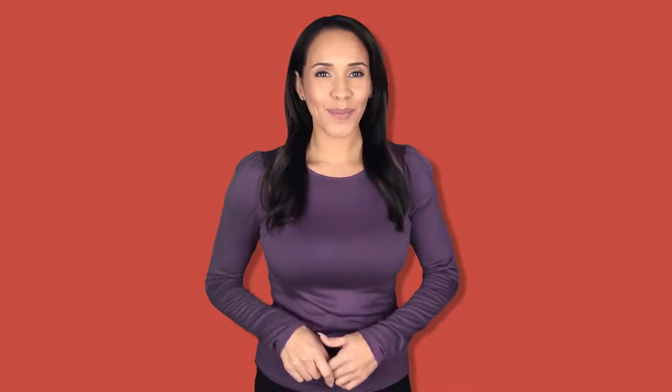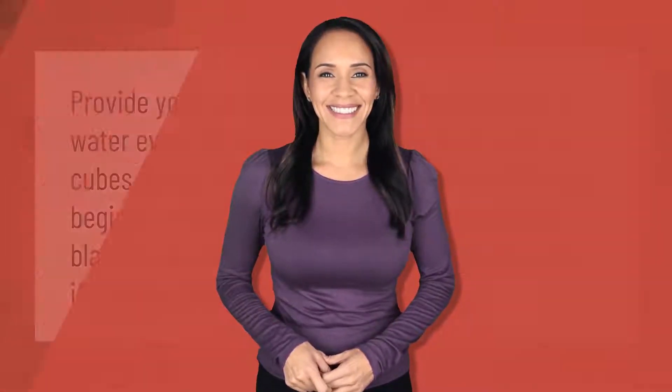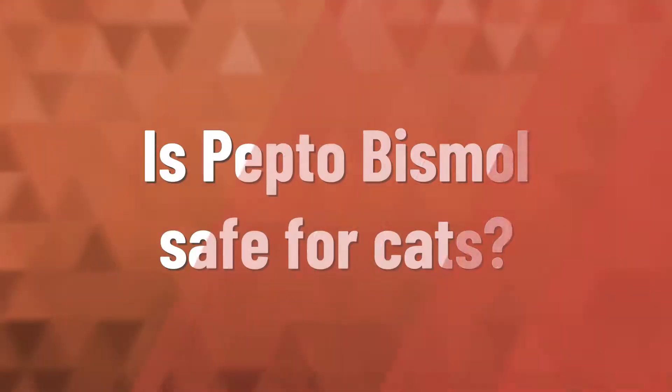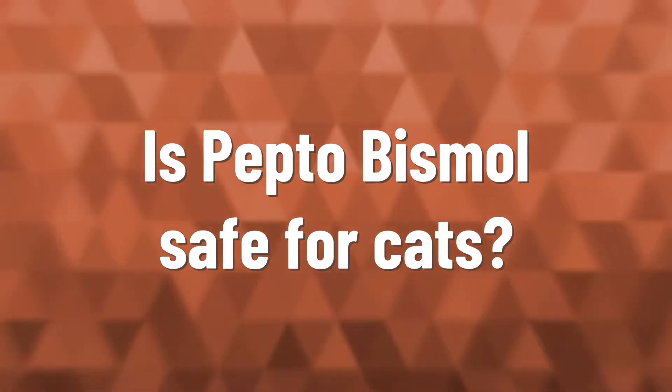Provide your cat with a couple of tablespoons of water every 30 minutes, or provide them with ice cubes during this brief fasting time. After 12 hours, begin providing your cat with small amounts of bland food and gradually return to normal feeding if vomiting has stopped.